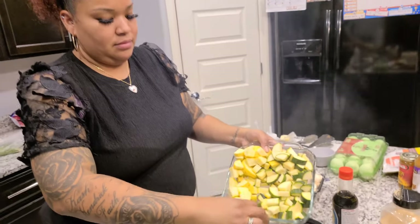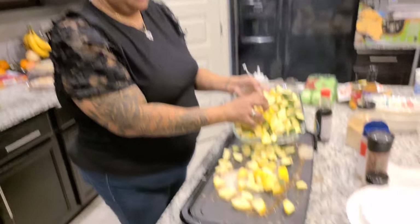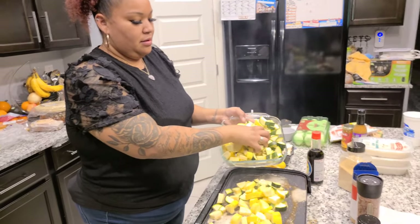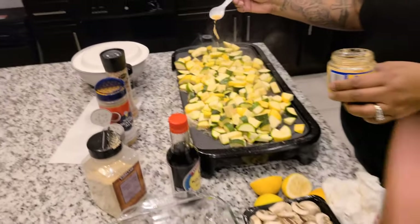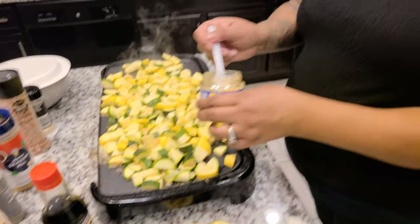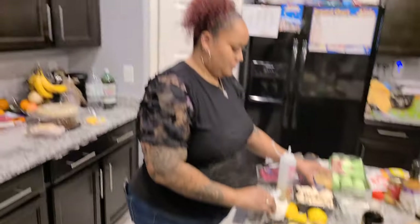Oh, you know what we didn't put on here? Garlic. You know how they put fresh garlic? But it's okay — we got powdered garlic. Actually we got fresh garlic. Putting a little bit of garlic on there. She did get the garlic out, y'all — I gave her the advice.